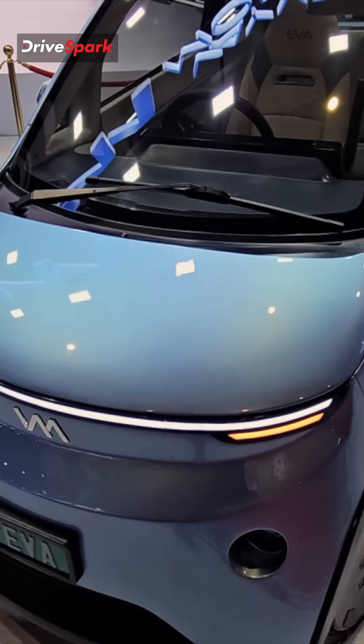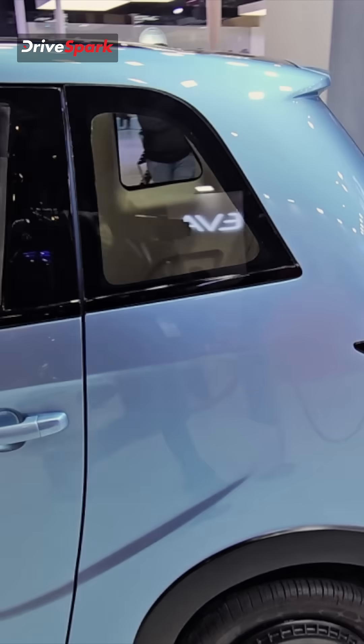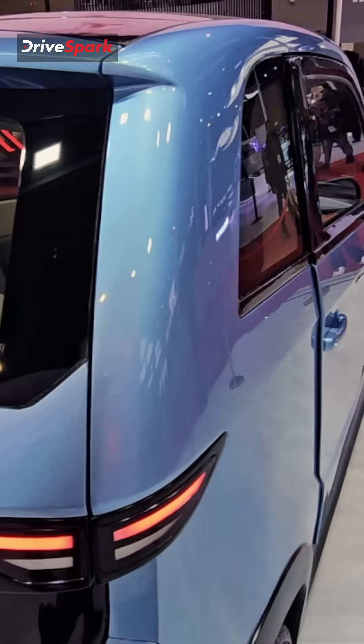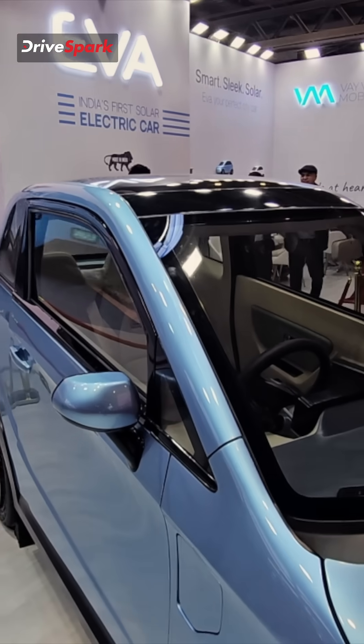This is the Wave EVA — as you can see, it is a small electric car from a brand based out of Pune. This is their solution to narrow spaces and parking in narrow spaces. It is also solar powered.